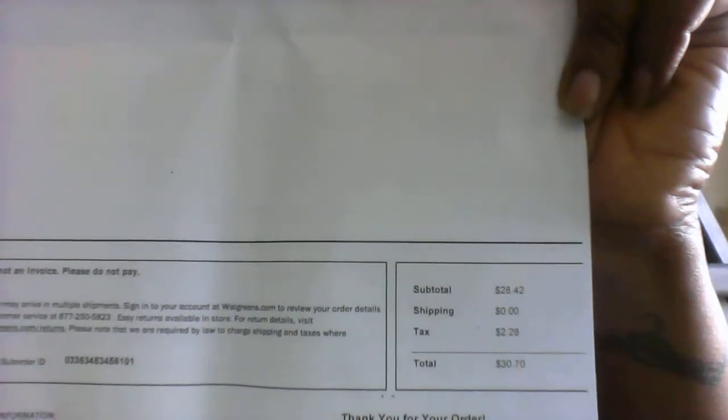My grand total comes to $28.42 and my taxes were $2.28 and the shipping is free — there was no shipping. It's at walgreens.com and that is all my items. It came to $30.70 total, so that is all — bye!